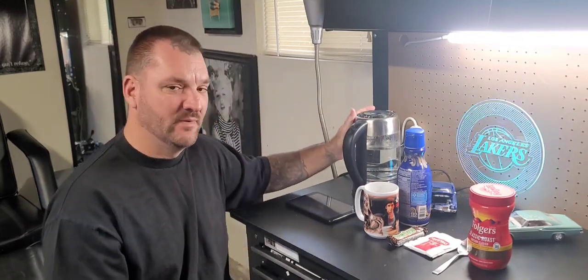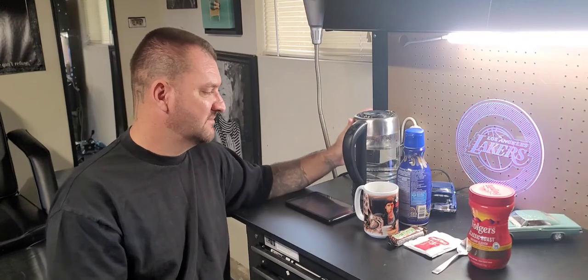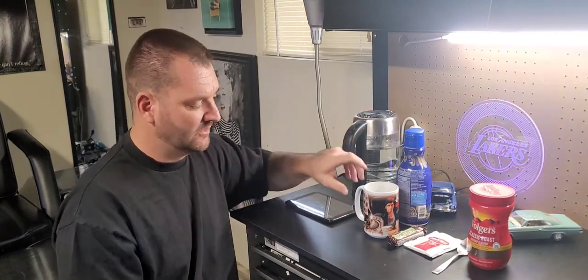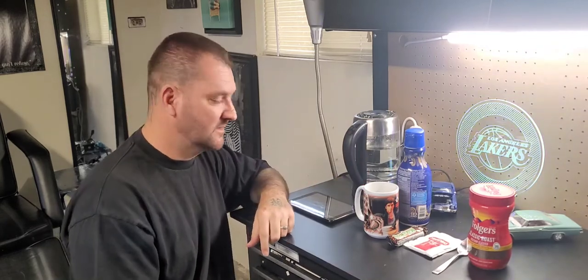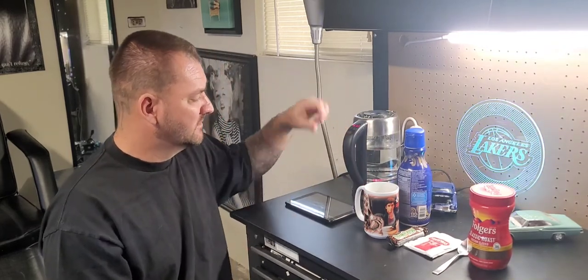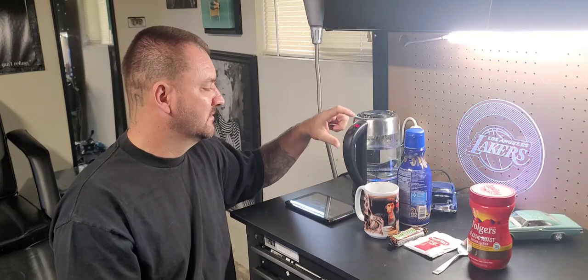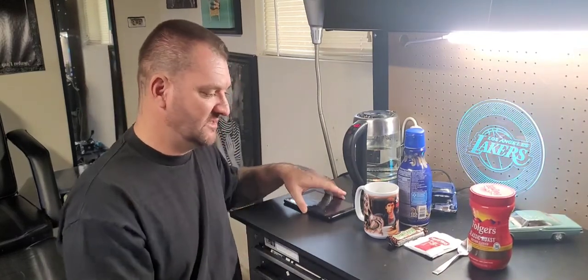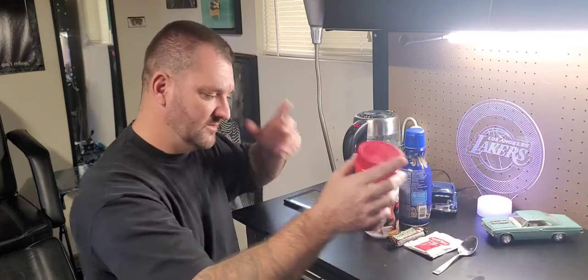The next thing we got is the hot pot. This is basically the same thing but a little more high tech. Let's get into it — turn this thing on and put it in like 160 degrees to get it started. The water is heating up now — it doesn't take that much time.